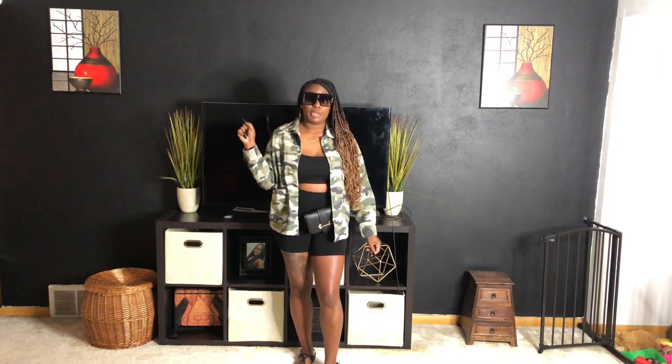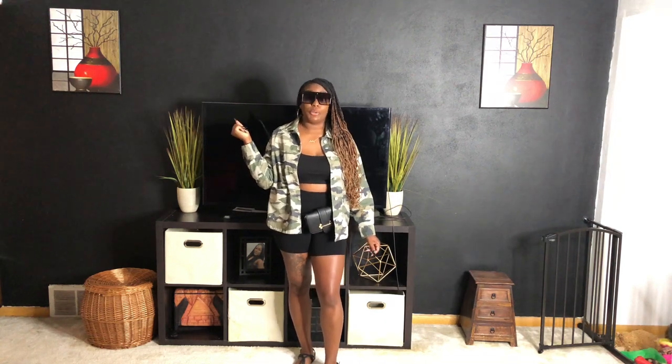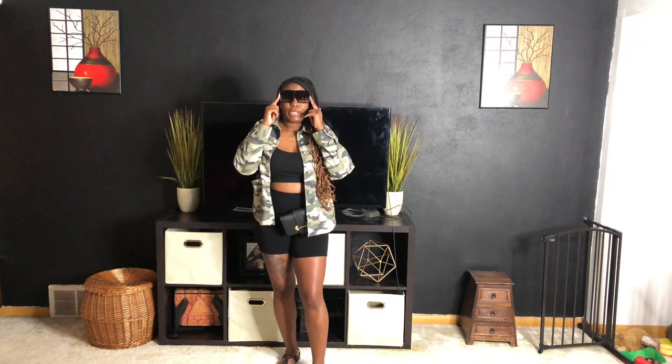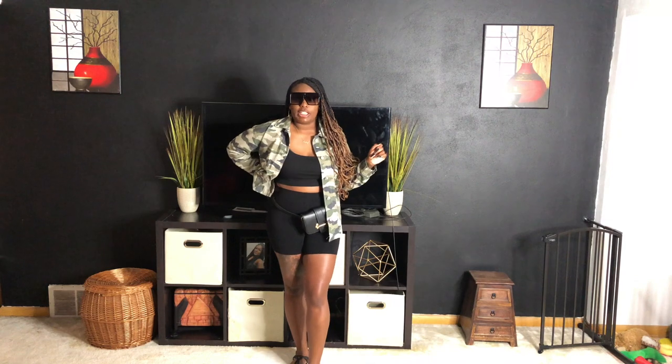You should always be cute because you never know who you're going to see out there. This is that 'I'm casual but I still look good' fit. You could also wear tennis shoes with this look — like black tennis shoes or even some green ones to really spice it up. You can definitely take this look and make it your own with different shoes and accessories.